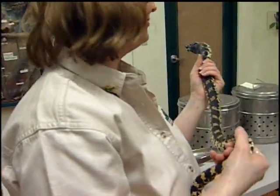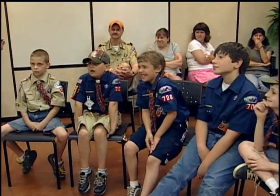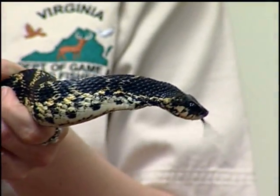And this is all a big bluff. This is called a hognose snake.